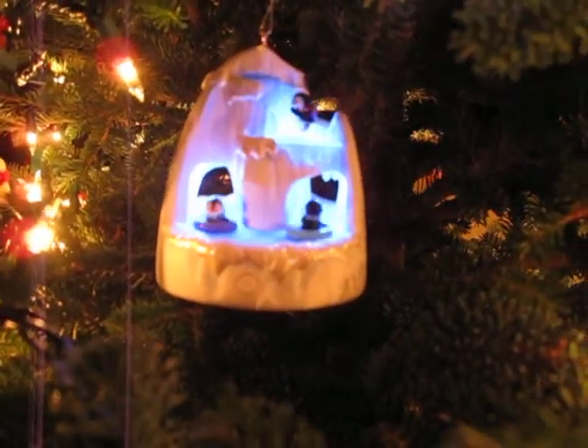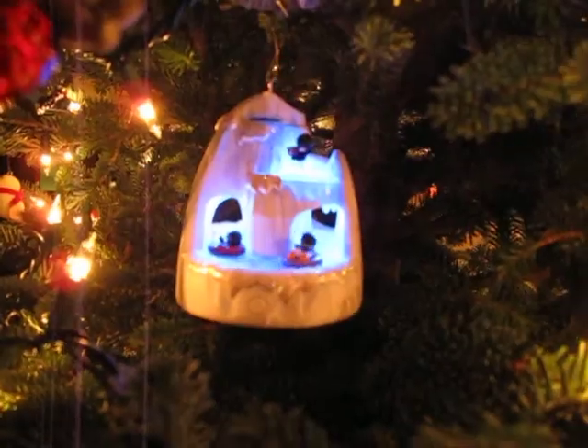That is so cool — you just plug these right into your Christmas tree lights. And we're going to the next one.